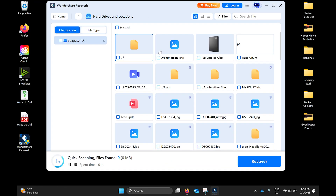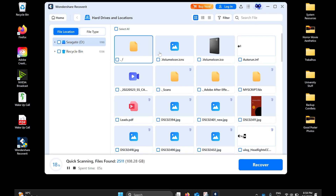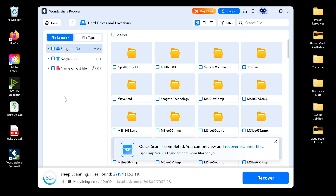Now let's start the scan. Click Start to begin scanning the drive. Recoverit will do a deep scan to detect hidden or raw data from before the format. This might take a few minutes to hours depending on the drive size.